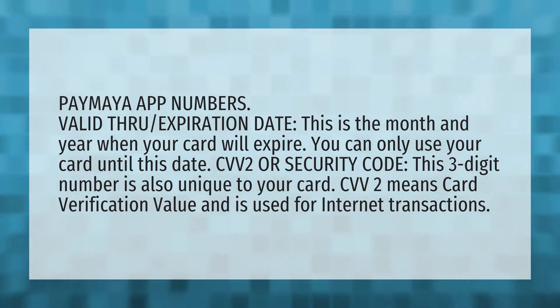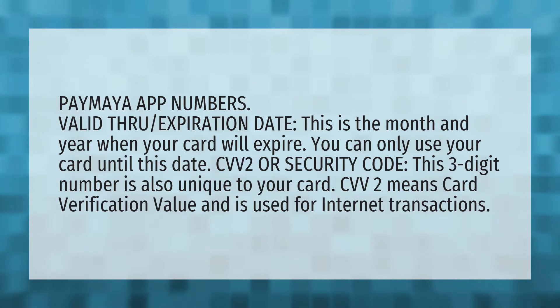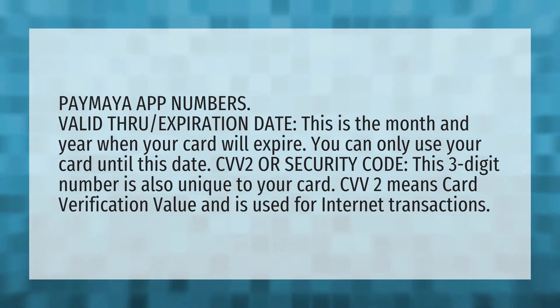PayMaya app numbers. Valid through expiration date. This is the month and year when your card will expire. You can only use your card until this date.